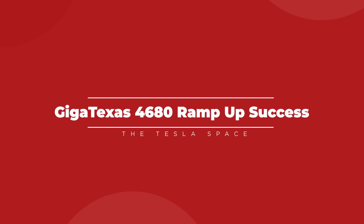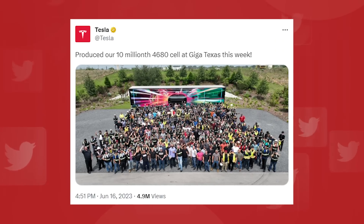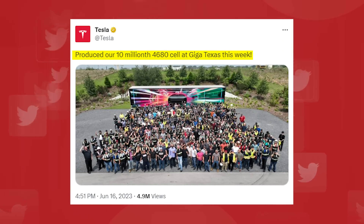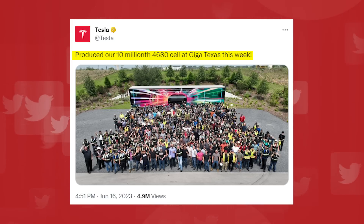On June 16th, Tesla's team at GigaFactory Texas announced that they had produced their 10 millionth 4680 battery cell, a milestone that means the facility's work to ramp up cell production is paying off.